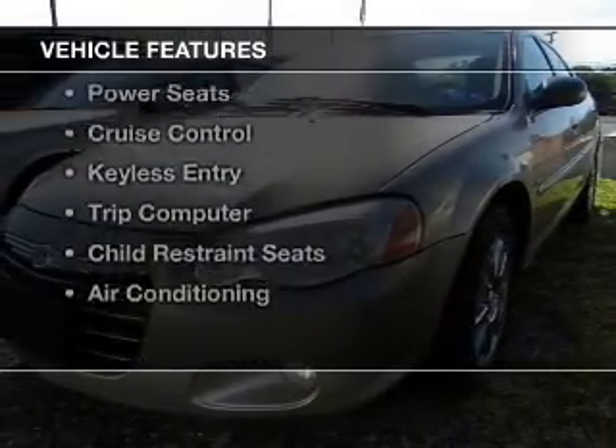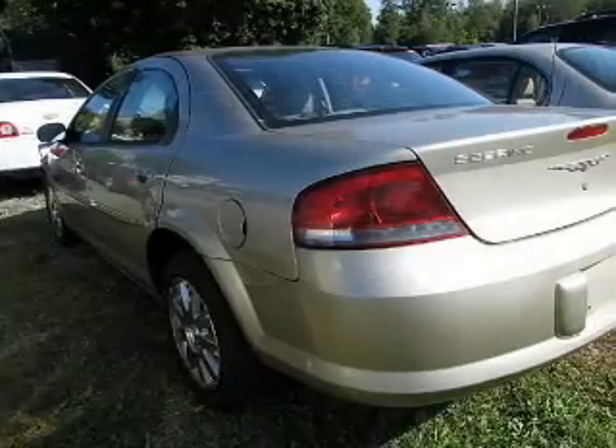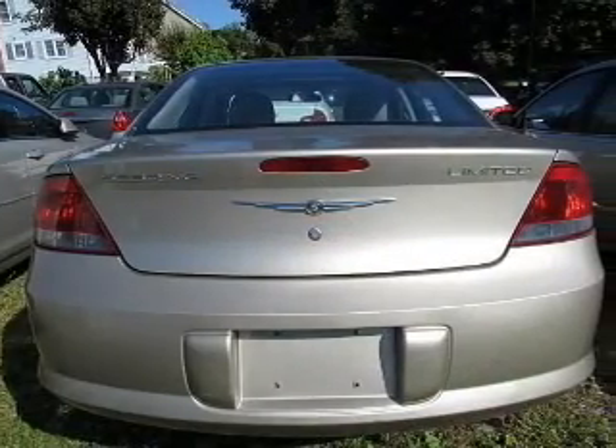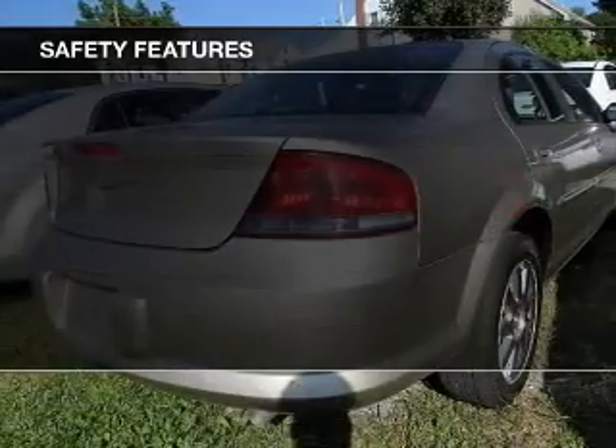The features include electric trunk, leather seats, steering wheel controls, premium rims, power seats, cruise control, keyless entry, a trip computer, child restraint seats, and air conditioning.